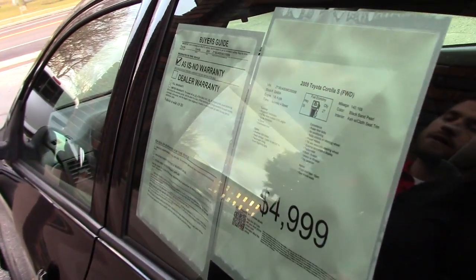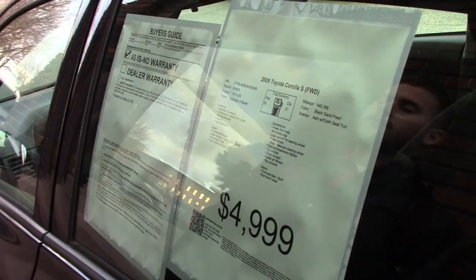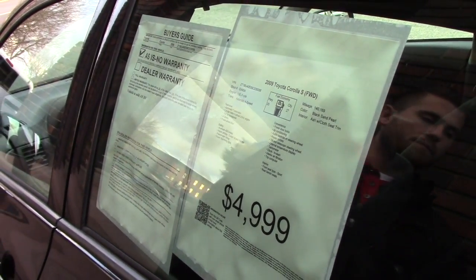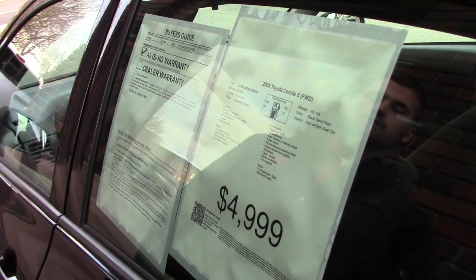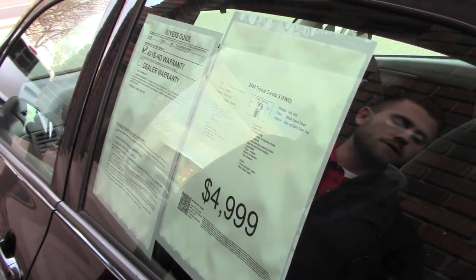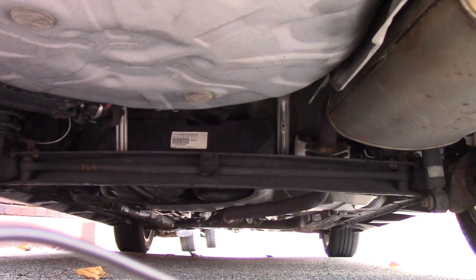This only has 140,000 miles and it is super clean. The vehicle was purchased brand new in Vermont and then drove to Florida. Underneath is nice and clean, as you will see from the back — you can see for yourself how clean this vehicle is.